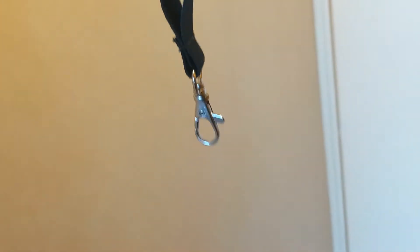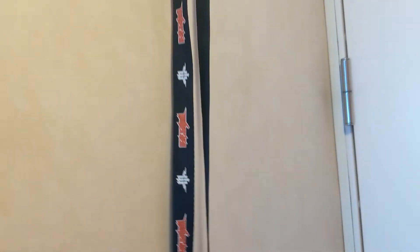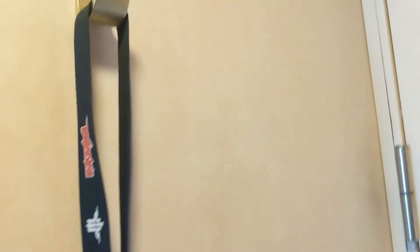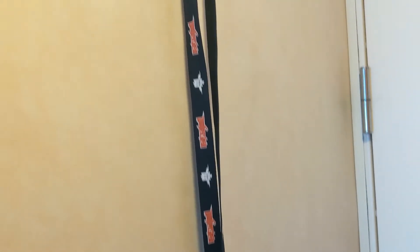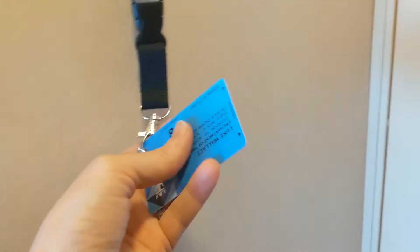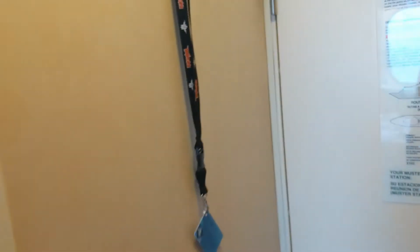Another thing that's useful is a lanyard, specifically one with a lobster claw hook on it, so that you can get a hole punched in your CPAS card and then you can just hang it on there. What's great is sometimes there are hooks around your cabin, or maybe a magnet hook that you've got yourself, and you can hang your lanyard on that along with your CPAS card, so it's really easy to grab and go. And if you get your CPAS card punched on the right side, you don't even have to take it off and you can put it in the door. Pro tip.